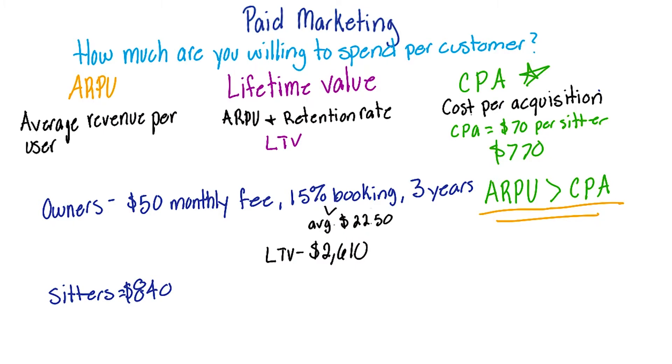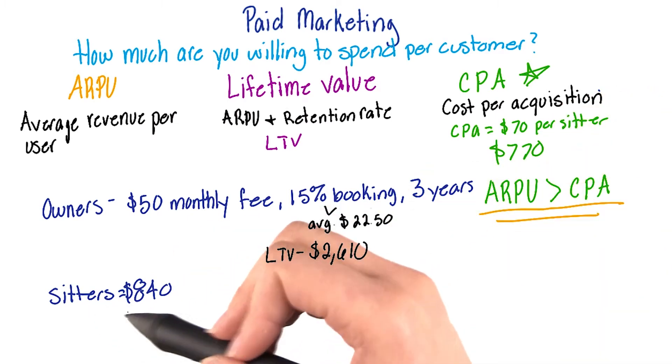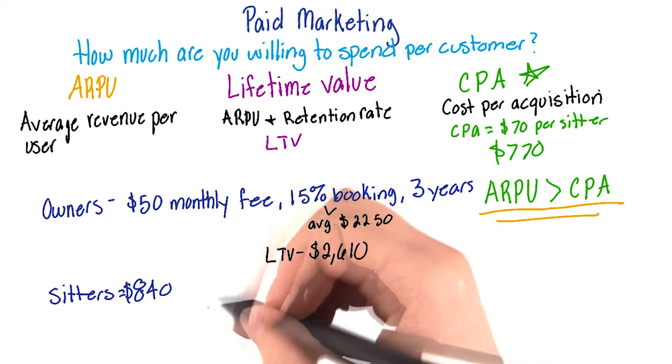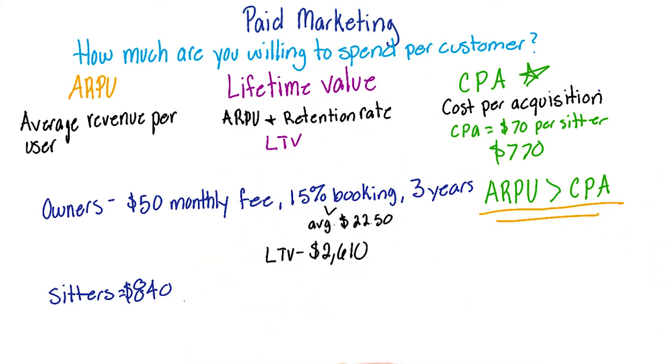Having said that, our company is a marketplace, so in order to maintain a healthy marketplace, we have to ensure both supply and demand. Sometimes we may need to spend more on sitters to sustain our supply, or else the company would fail — because being a company that offers to babysit your dog without people to actually babysit the dog wouldn't work out too well.